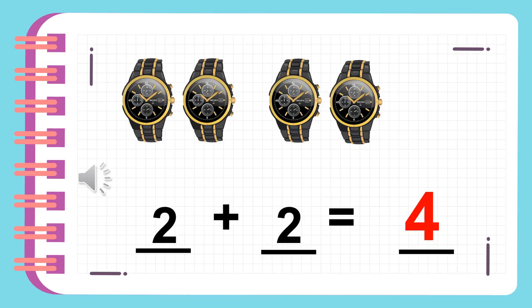Two watches plus two watches is equal to four. Four is a double because you are adding the number two to itself.